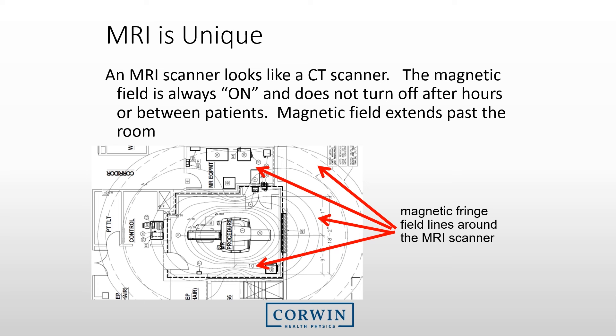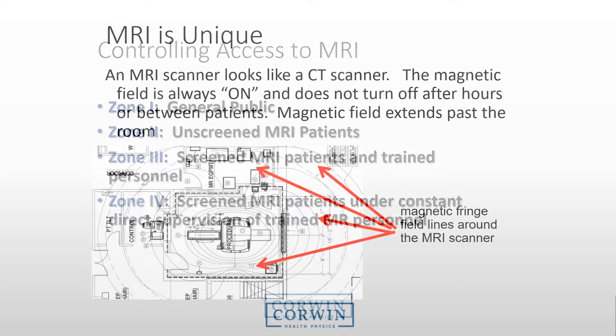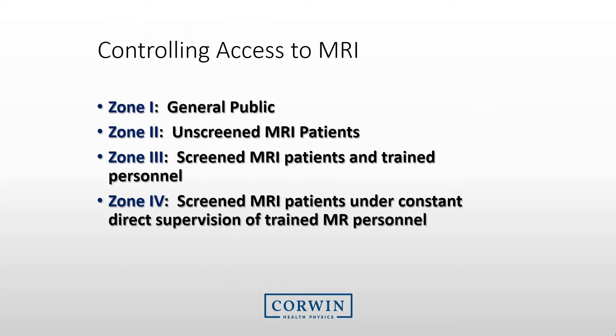Magnetic fringe field lines, which indicate the location and intensity of the magnetic field, are shown with concentric lines outside the MRI room. The magnetic field is continuously present. Because of this strong magnetic field, we restrict access to areas in MRI facilities by creating zones. The four zones are listed here, and we will go into detail with each.